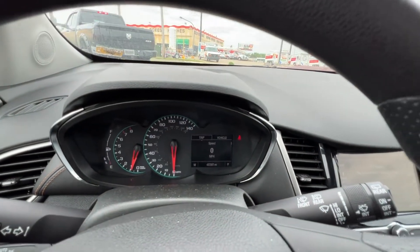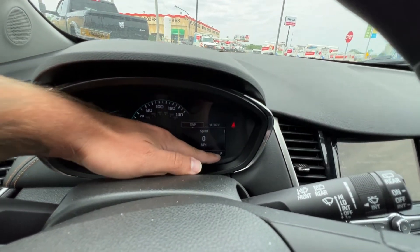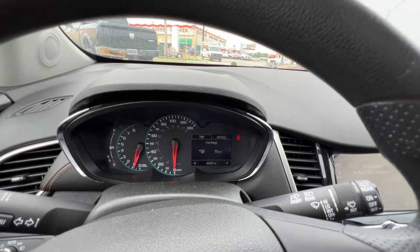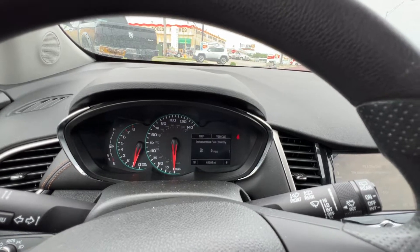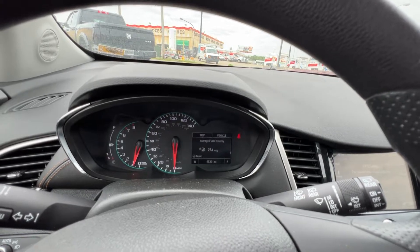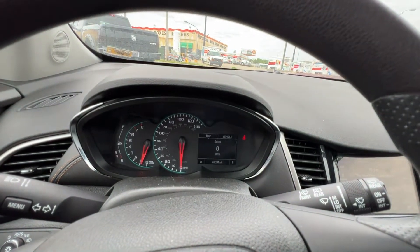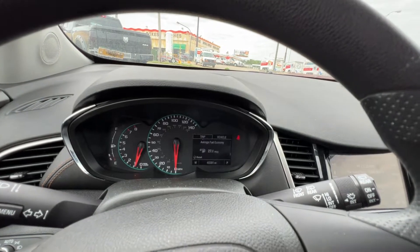On screen we've got a digital speedometer, cardinal direction, odometer, and drive selection. We can also see trip one, trip two, the fuel range, instantaneous fuel economy, average fuel economy — 27.1, not bad — and average vehicle speed. That information is being calculated in real time even with the Trax sitting right here.